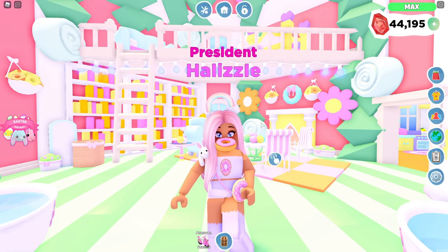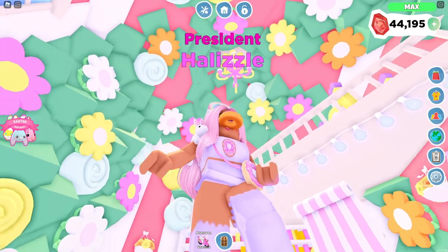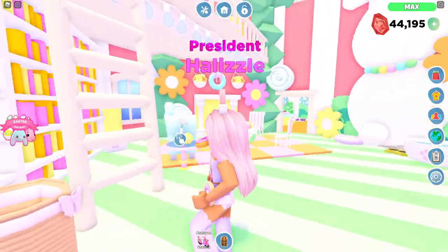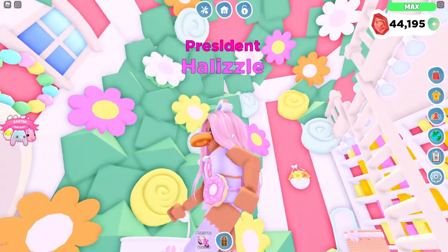Alright, so this is the first house right here that I have to show you guys. This is the house that I already have down, but you guys have already seen this. If you guys haven't, then I will just give you guys like a little mini tour. This is the Eggcellent Easter home.